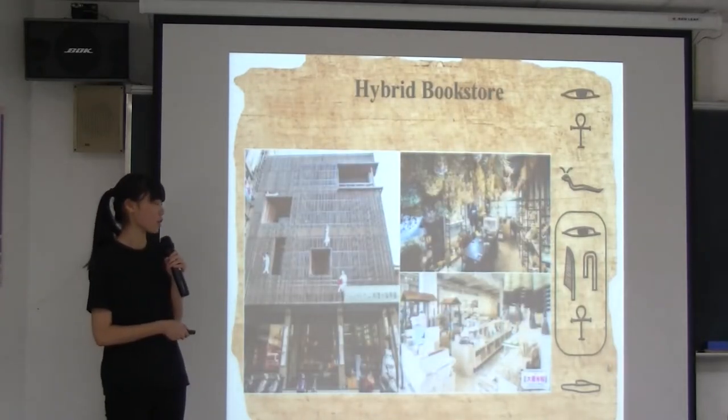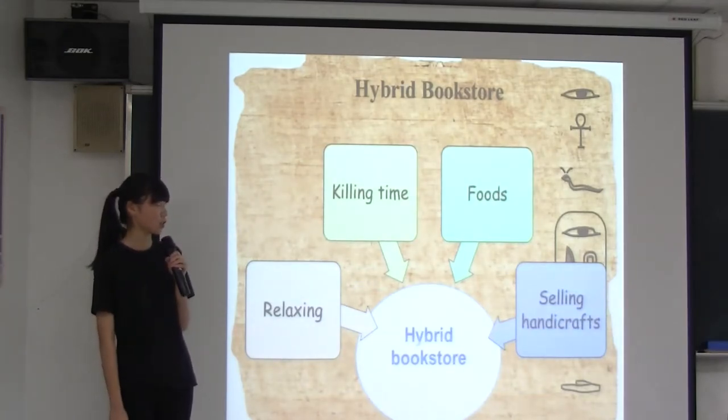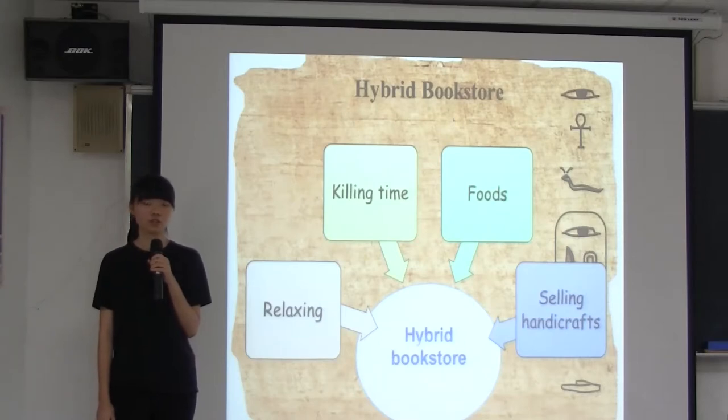Finally, hybrid bookstores. Hybrid bookstores are a place that provides people with a relaxing space to spend time. Some will even combine foods, handicrafts, and other products. Bookstores now not only sell books, but also combine various realms to satisfy consumers' every need.